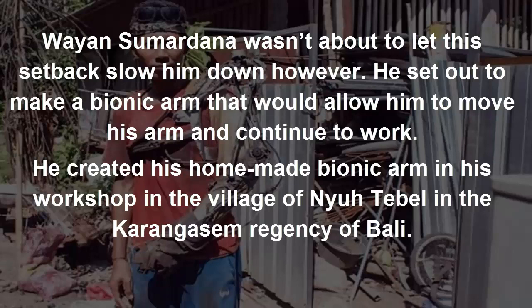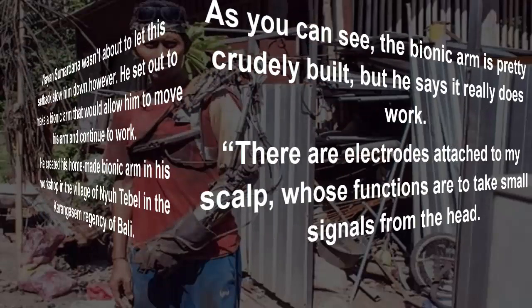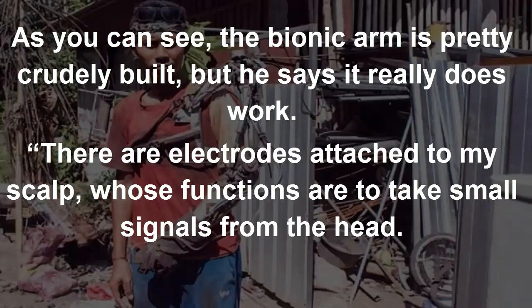He created his homemade bionic arm in his workshop in the village of Nutibal in the Karangasam Regency of Bali. As you can see, the bionic arm is pretty crudely built, but he says it really does work.